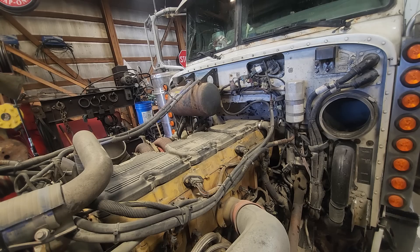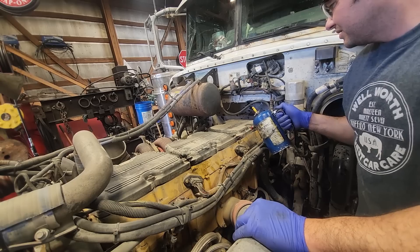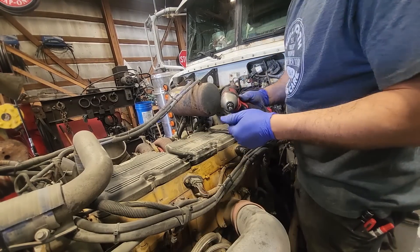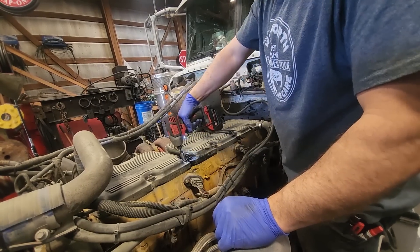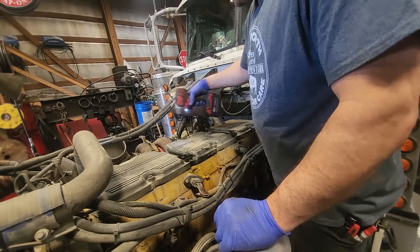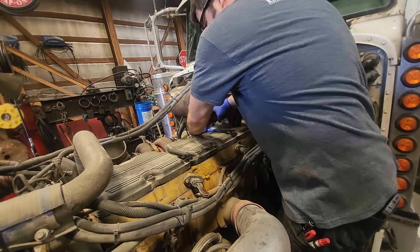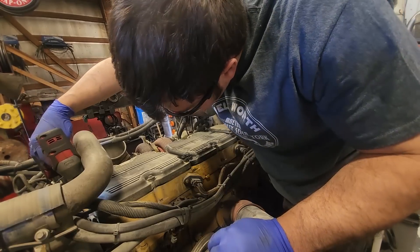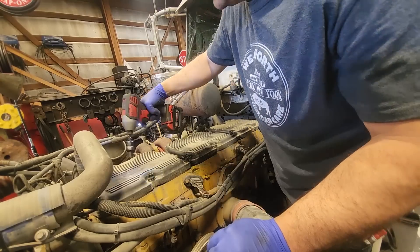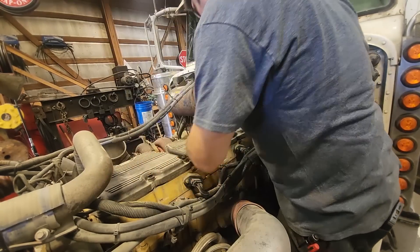I don't hear any ticking or anything that I would really be concerned of, but I should probably pull the valve covers and take a look. What I do here is - I've found a lot of dirt and dead bugs and stuff get built up between the valve covers. So the best thing to do is take your brake clean can or compressed air and blow up between the valve covers. That'll usually dislodge and get rid of most of that debris, because if you don't, when you pull the valve cover, it's just going to fall right into the engine. I generally try to keep dead bugs and dirt out of the engine.